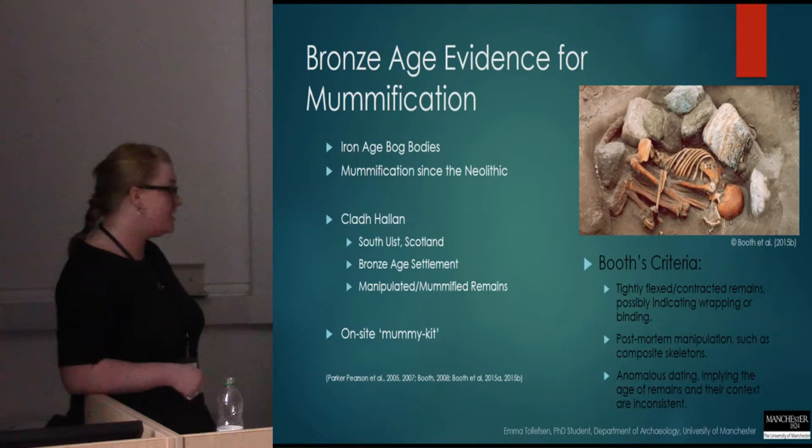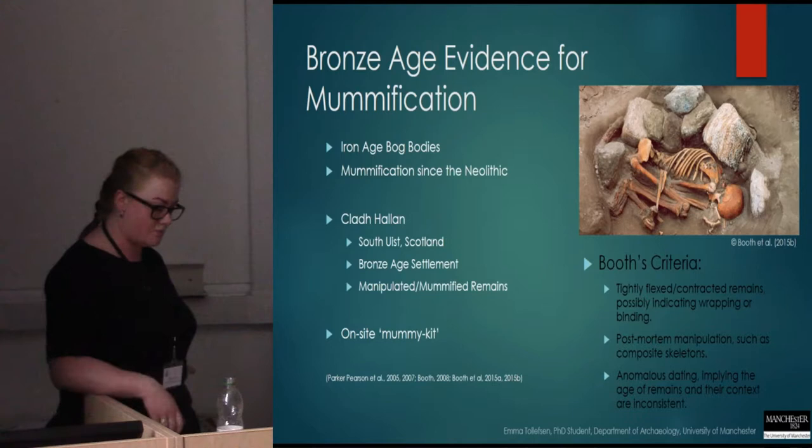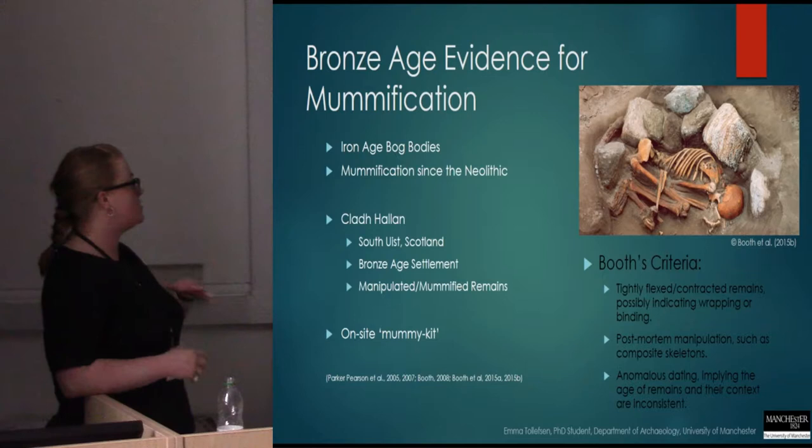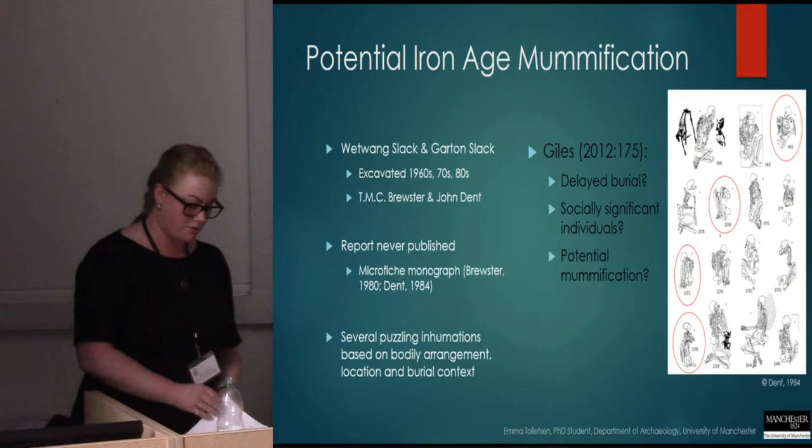These include tightly flexed or contracted remains, post-mortem manipulation — at Cladh Hallan there were quite a few composite skeletons — or anomalous dating implying that the remains and their context are inconsistent. And so from this research we get this on-site mummy kit that we can use.